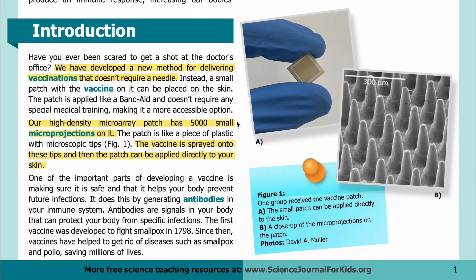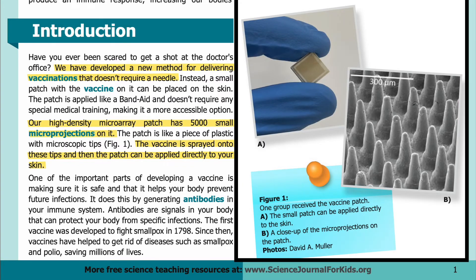Our high-density micro array patch has 5,000 small micro projections on it. The patch is like a piece of plastic with microscopic tips. The vaccine is sprayed onto these tips and then the patch can be applied directly to your skin. Here in Figure 1 you can see an example of the patch. One group in our study received this vaccine patch.